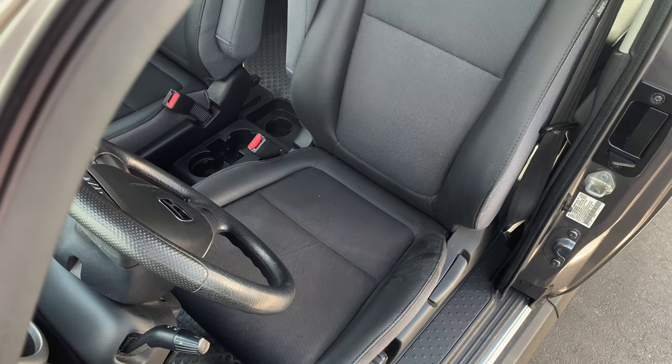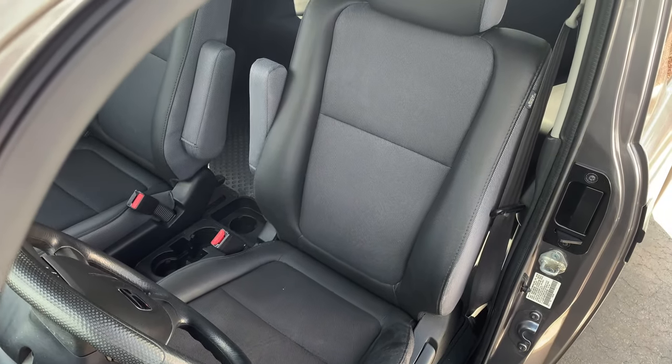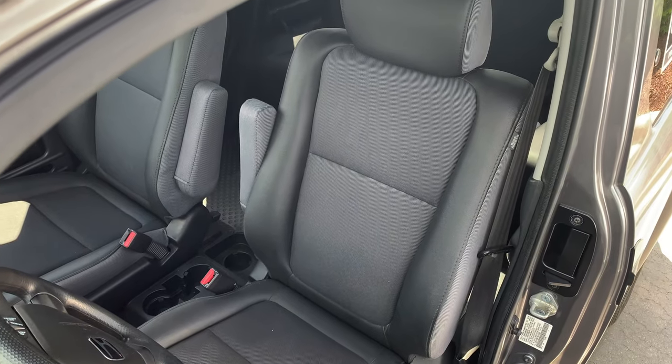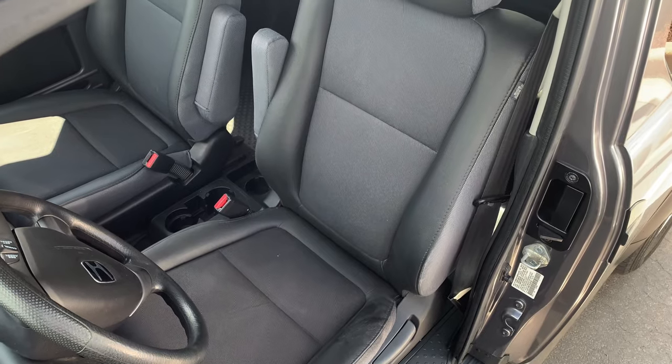We got to talk about the seats. The seats are cloth — a sort of thick, almost nylon-feeling cloth — but they are decently comfortable and I'm not complaining too much. We do have back seats, so let's go do a backseat review.